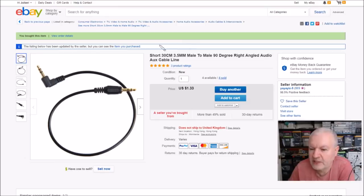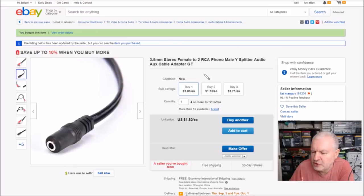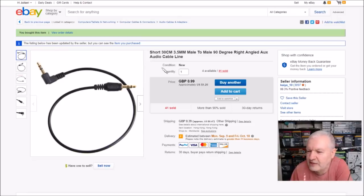For completeness, here's another short right angle to straight male cable — this seller no longer ships to the United Kingdom, $1.33. Another cable from another seller, the female to two RCAs type, from Fat Mango, $1.80 free shipping. Another right angle to straight one — I can see why I bought those, the right angle goes into my output board and the straight one links to the female on the other cable — £1.50 from China, free shipping, from E World Ship. And yet another right angle to straight, 99p with 39p shipping, seller: Kaya10.